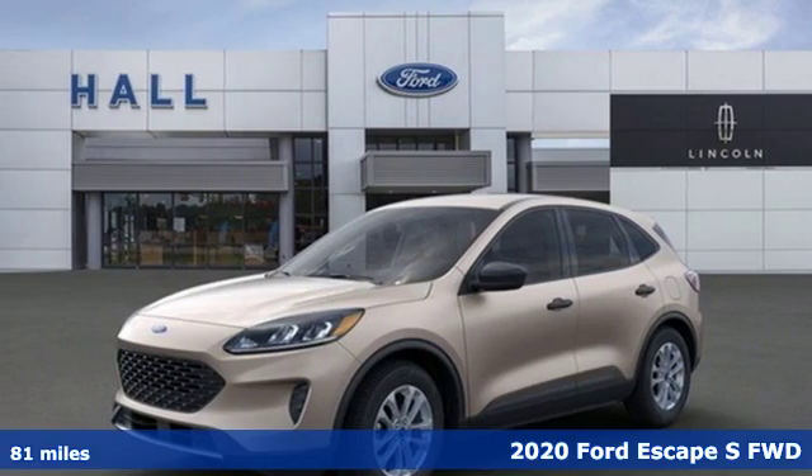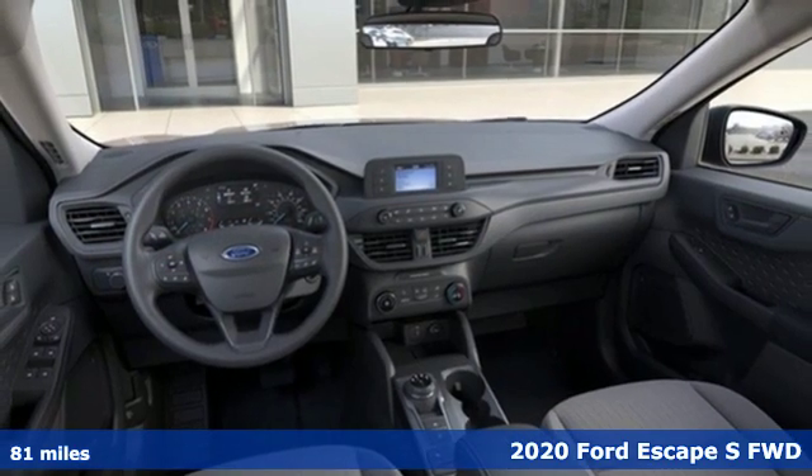It's a new 2020 Ford Escape. Every generation has its Ford. This one's yours.